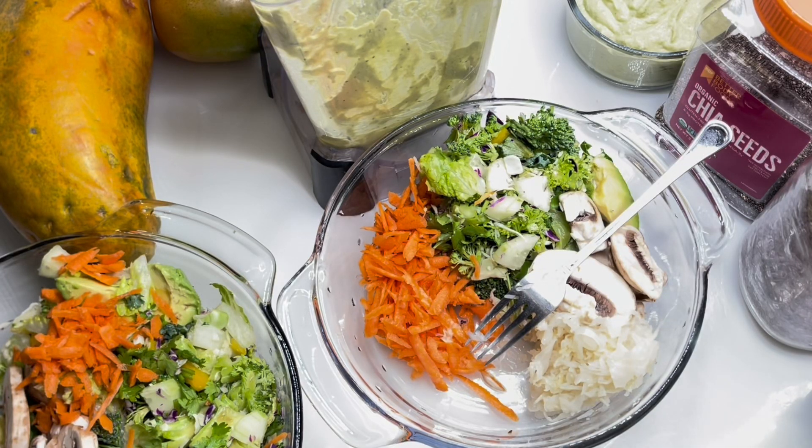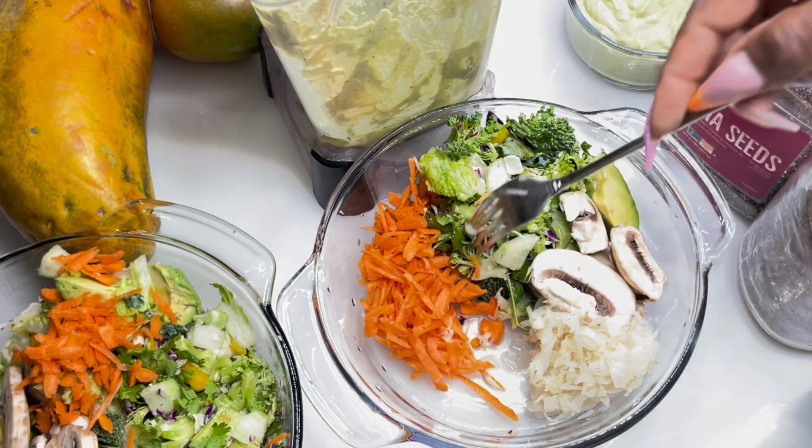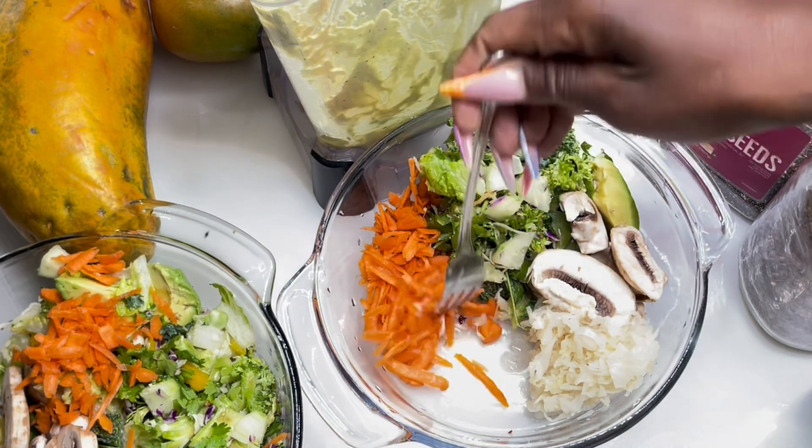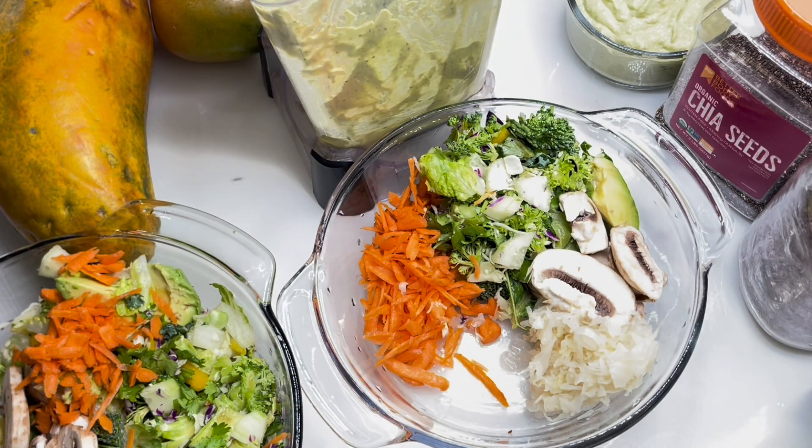Hey guys, welcome again to my channel. My name is Kerri, aka Lashes Journey, and today I am just gonna walk you through my beautiful salad. I'm gonna share with you guys how I make my salad and how I prepare it at a time.